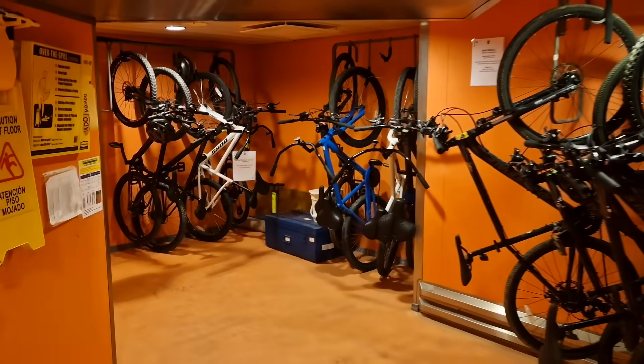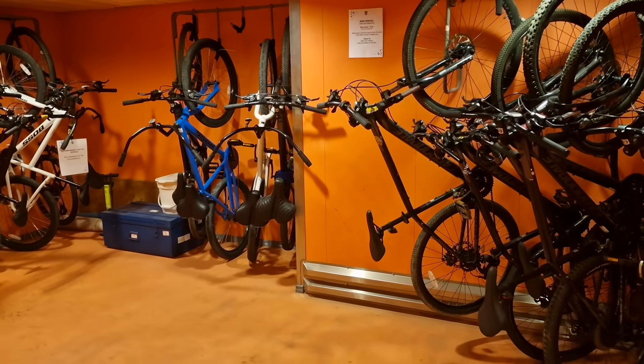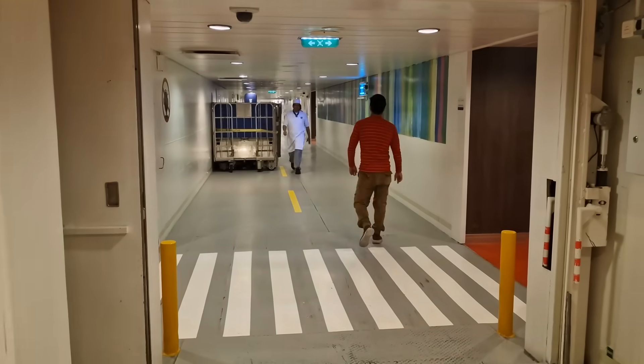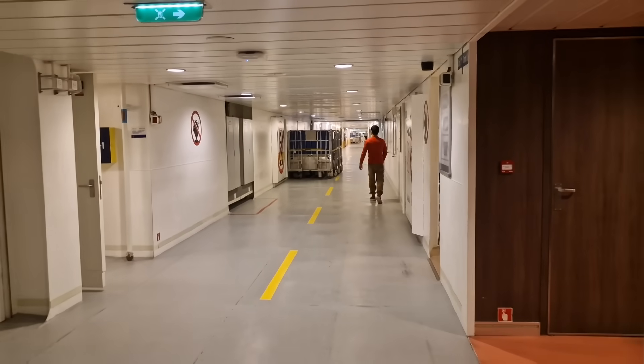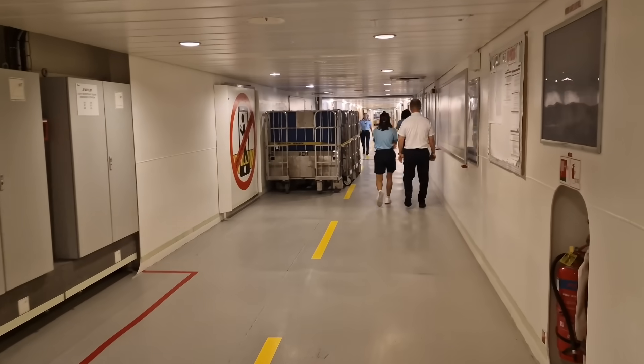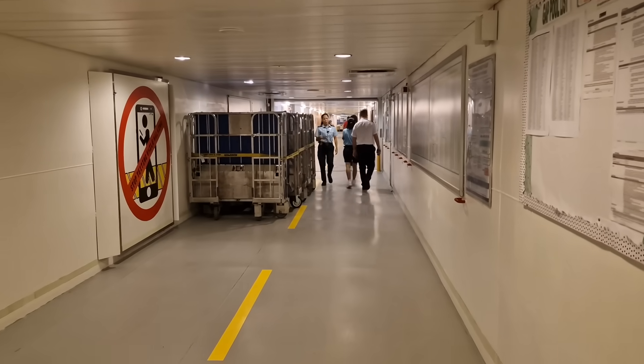Here we have bikes, so if crew members want to rent a bike and go out and cycle and tour, they can do that. And then we go on to the I-95. The I-95 is the big crew corridor — this is where the crew move from one part of the ship to the other without being seen by guests.